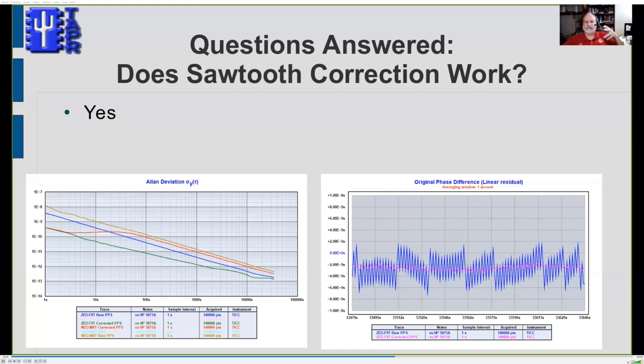The blue line on the right-hand plot is the raw data; the magenta line is after mathematically removing the noise using the sawtooth correction message — the noise almost disappears. On the Allan deviation plot, the green line is the corrected F9T data, showing about an order of magnitude improvement over the uncorrected blue line. Sawtooth correction coupled with the dual-frequency receiver means we can start with a noise level about an order and a half of magnitude better than the GPS likely running the GPS-DO you're using today.